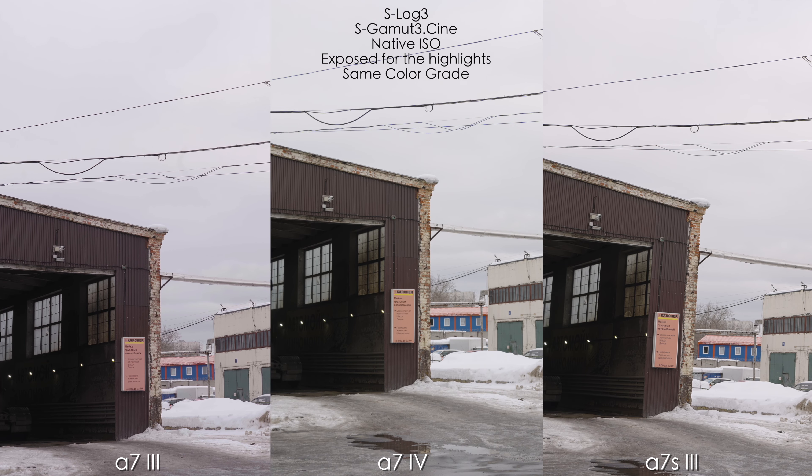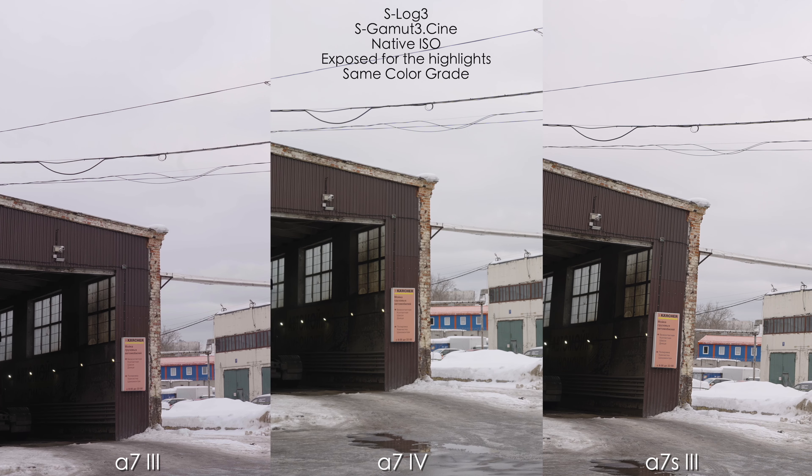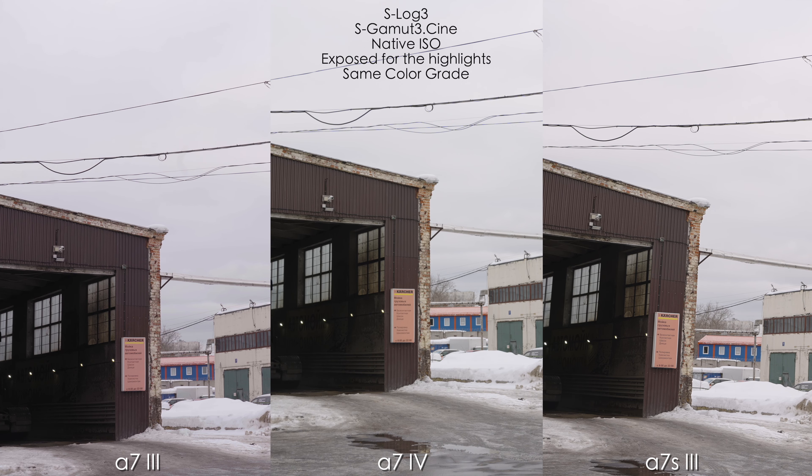Now let's look at dynamic range in S-Log3 SGamut3.Cine. I don't have access to a special dynamic range measuring device, but a good old HDR scene outside is always a good reference. We exposed for the sky so it's not blown out, and we also have a very dark garage in the shot. All cameras are set to native ISO for S-Log3 with the same color grade. The A7 III is doing great but has slightly noisier shadows and a little magenta tint. Both the A7 IV and A7S III look outstanding and I can't tell any major difference between them.